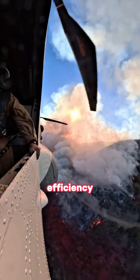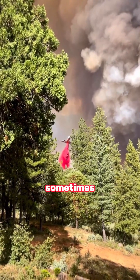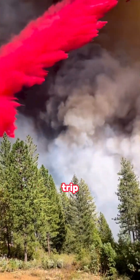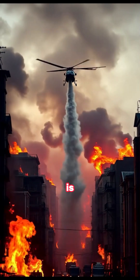In order to improve the efficiency of firefighting, a pink fire extinguishing agent is sometimes added to the water to help slow down the fire. A complete round-trip mission takes about 5 to 12 minutes until an effective fire extinguishing line is formed.